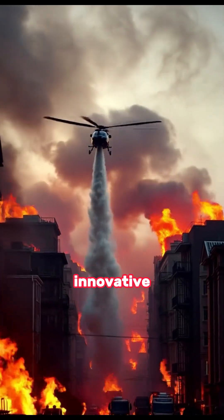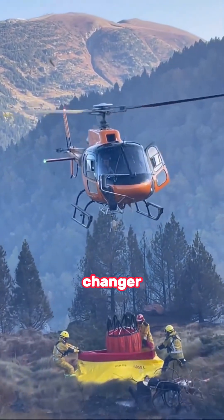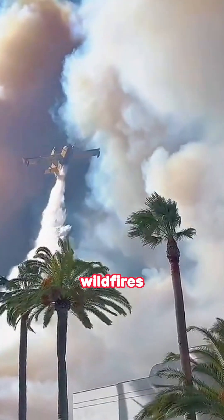Do you think that this innovative firefighting aircraft could be the game-changer Los Angeles needs to battle its relentless wildfires?